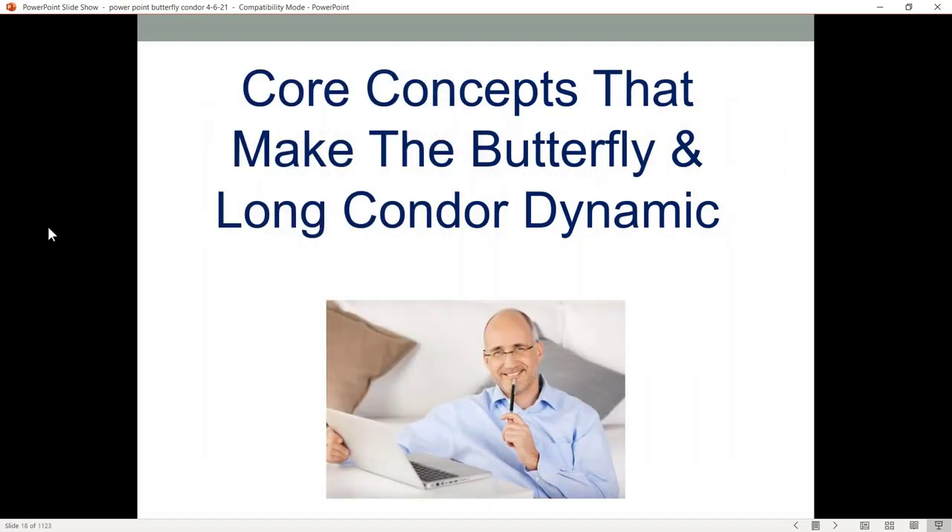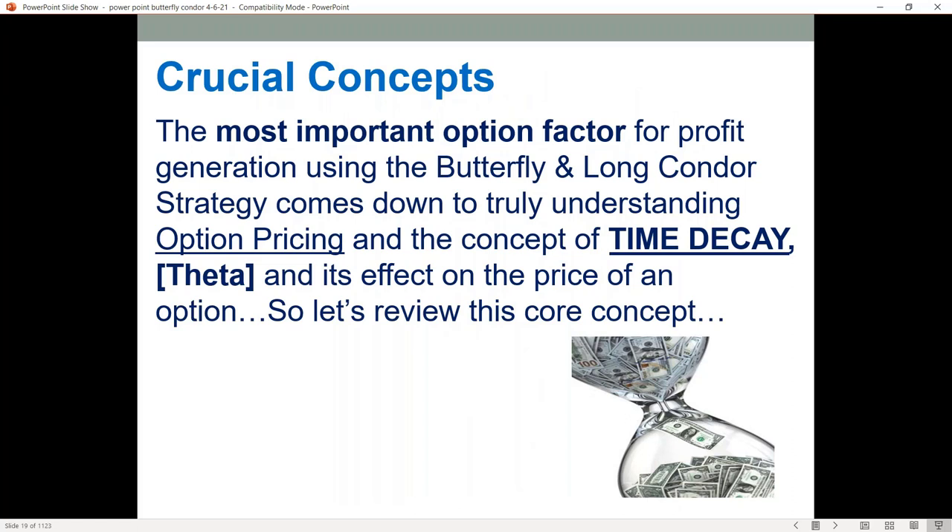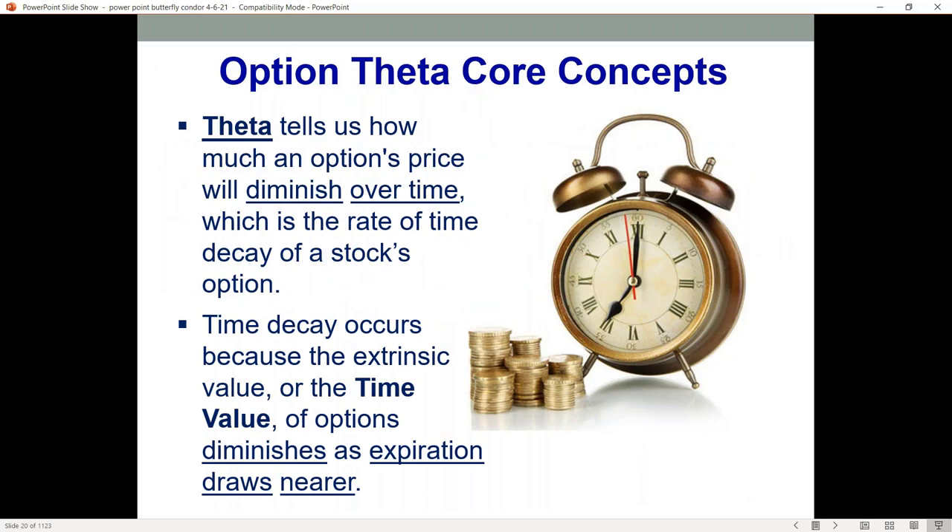Let's take a look at the core concept to make the butterfly and long condor a dynamic strategy to use. The most important option factor for profit generation, especially when we're looking at income-type structures like the butterfly or long condor strategy, comes down to really understanding how option pricing works and the concept of time decay or theta and the effect it has on the price of your option. Theta tells us how much your option price will go down over time — it's the rate of your time decay. This time decay occurs because extrinsic value or time value goes down every day; at expiration it's zero, and it accelerates in the last 30 days. We can take advantage of that when we do strategies that offer a selling component like a butterfly or long condor.